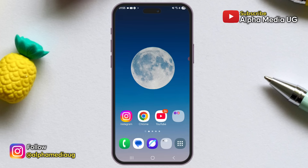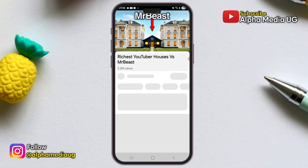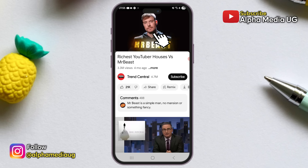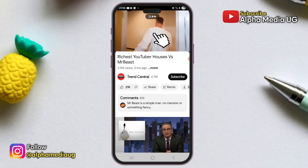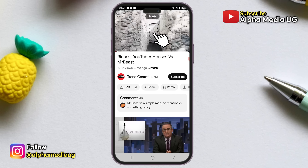Now if you still prefer using the app, here is the second option. Open the video you want to play and while it's playing, press and hold the screen. The video will then play at 2x speed. The only challenge with this method is that the video will only continue playing at that speed as long as you keep holding the screen.